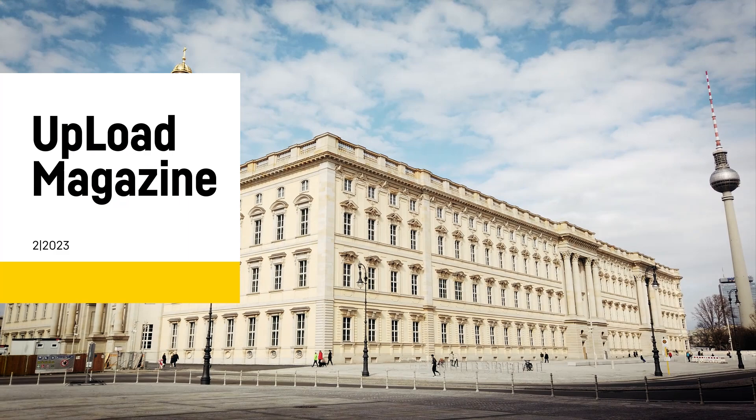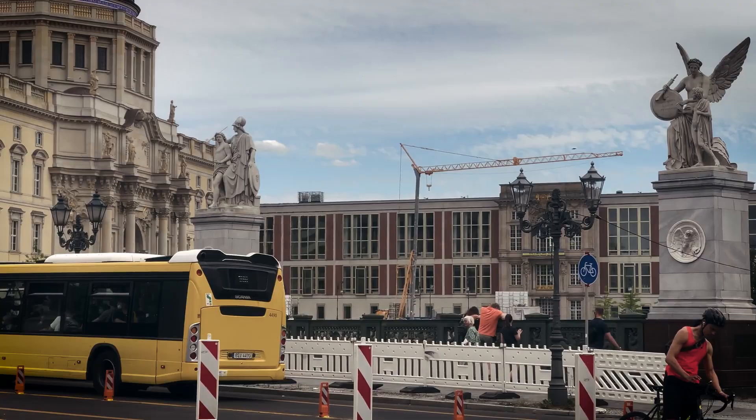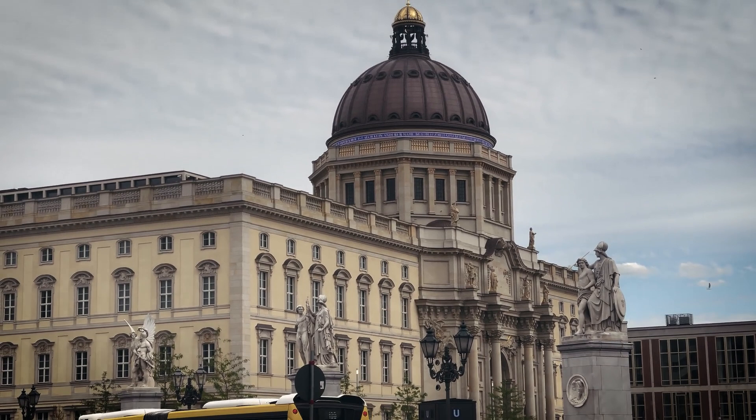The rebuilt Berlin Palace on Spree Insel in the historic center of Berlin is home to the Humboldt Forum. The concept is designed to bring together collections from all over the world in memory of the spiritual legacy of the Humboldt brothers, provide areas for science and culture, and deliver information about the history of the palace.